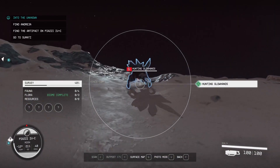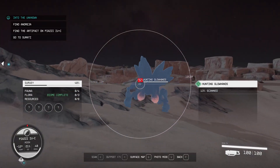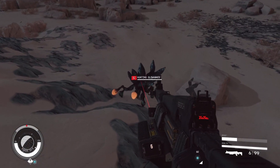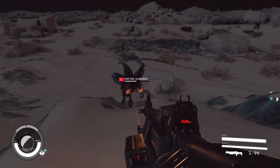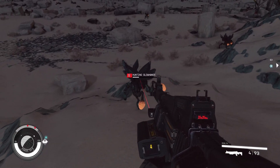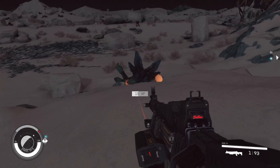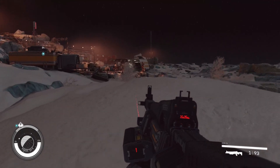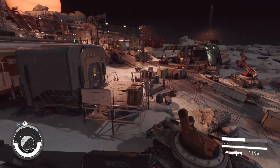That doesn't seem to be too problematic — we can get quite close. That's a bit of an aggressive stance. Seems to be throwing stuff at us. Quite good if we can get a shot on it. What do we get from it? Definitely a few things there. Good to see the wildlife, find out what it's all about.